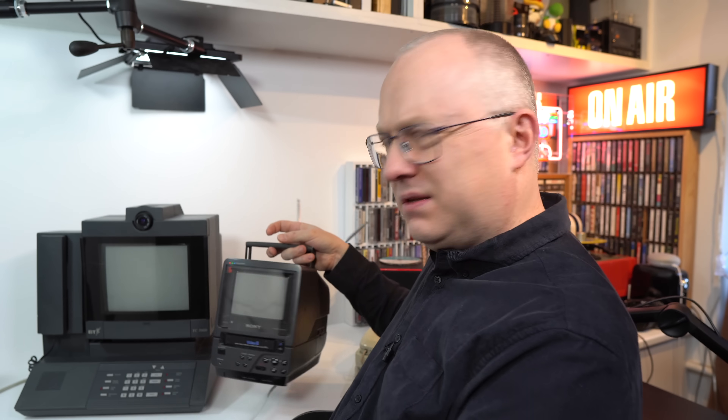Back in the nineties... now, whilst this device does work on 64 kilobits a second ISDN, it was really designed to be used on dual ISDN at 128 kilobits a second. If you used it on 64 kilobits, you got a reduced frame rate — I think somewhere between 10 and 15 frames a second. You get 25 or 30 frames a second with dual ISDN.